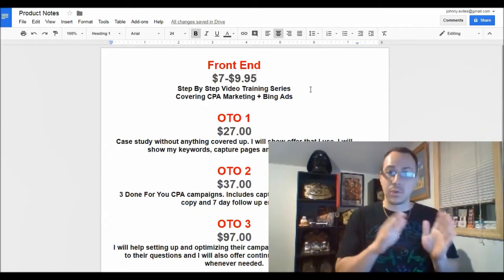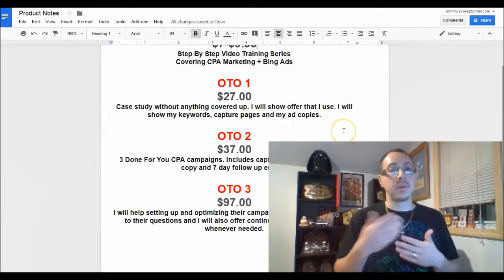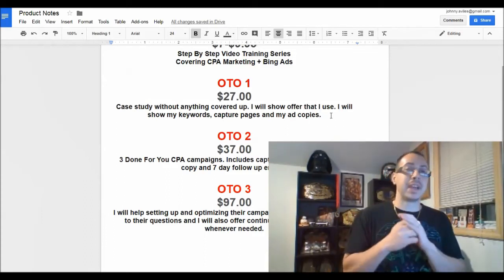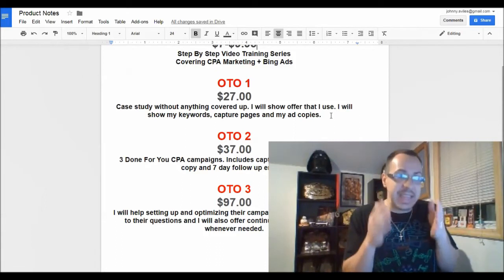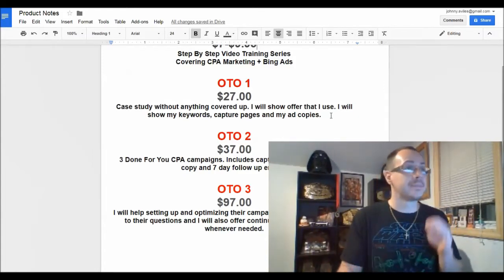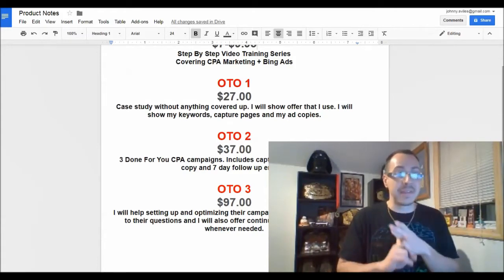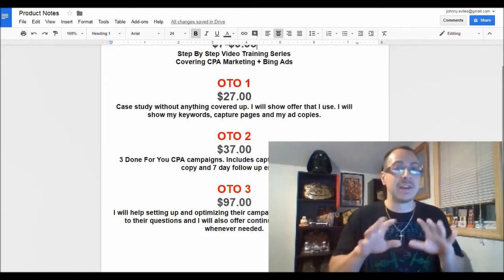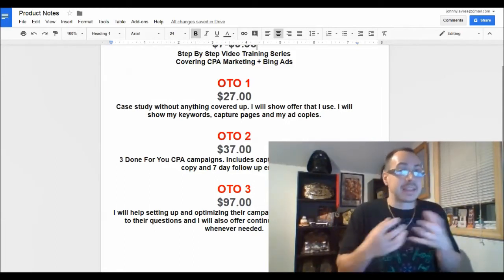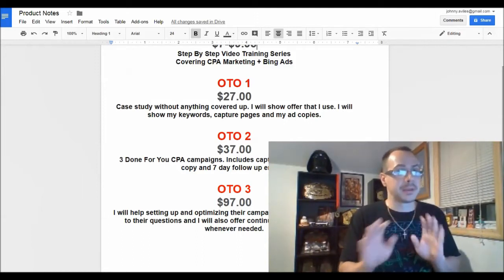Let me explain how you can get this course for free. Once you buy it for $7 or $9.95, you'll be offered one-time offers. The first upsell is case studies with nothing blurred out — you see the exact ads he runs, the keywords, capture pages, and ad copy so you can duplicate it. That's $27. Upsell two is three done-for-you CPA campaigns including capture pages, keywords, ad copy, and seven-day pre-written follow-up emails — it's completely done for you.